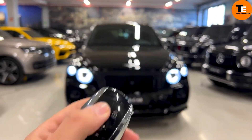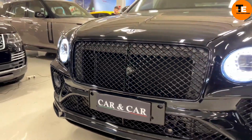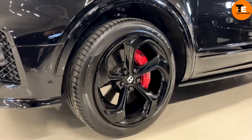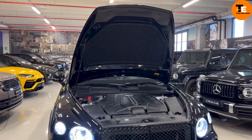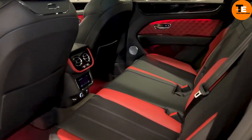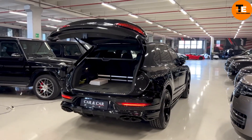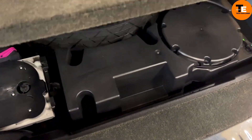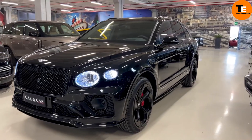Despite being in the early stages, this technology is awe-inspiring and hints at incredible possibilities for the future. The Bentley Bentayga Speed is hailed as the most stylish luxury SUV of 2023 according to Luxe Digital. It boasts a stunning elegant design with a lavish, spacious interior. Under the hood, it houses a powerful W12 engine delivering 626 horsepower and 664 pound-feet of torque, making it one of the fastest SUVs on the market — a top choice for luxury SUV enthusiasts seeking elegance and high performance.